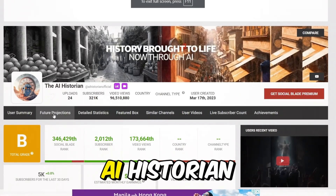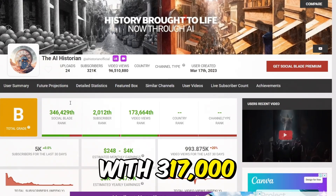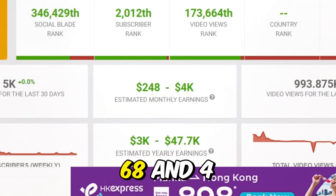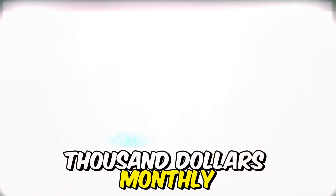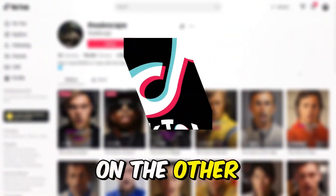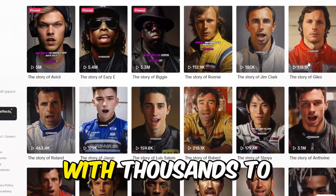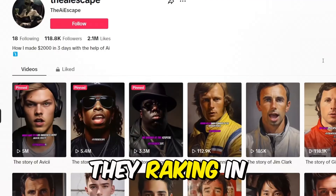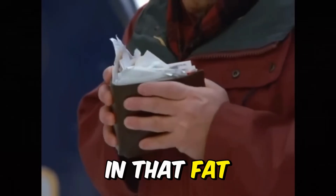For example, let's check out The AI Historian. With 317,000 subscribers and 95 million views, they're earning between $268 and $4,000 monthly just by making and posting AI-generated shorts. On TikTok, we've got AI Escape with thousands to millions of views on most of their videos — not only raking in views, but also raking in cash.